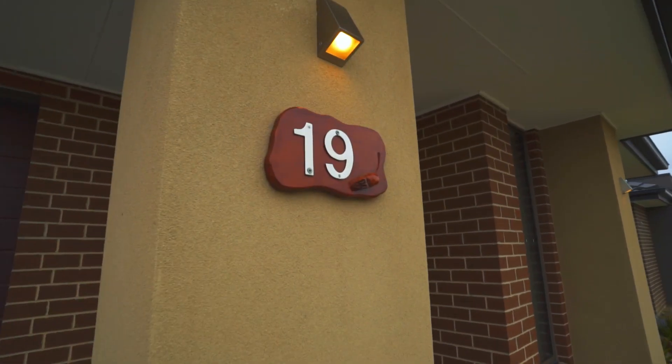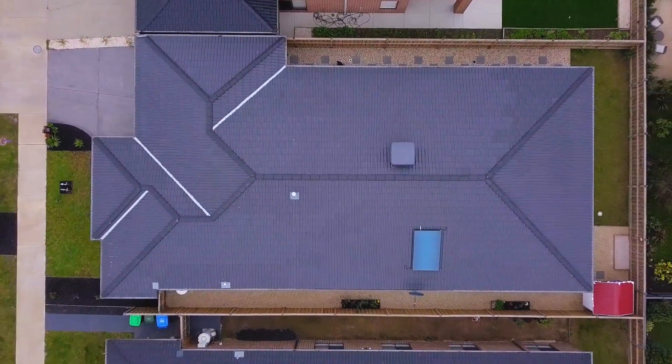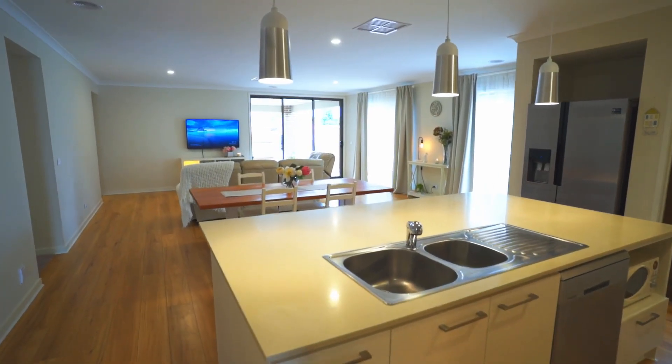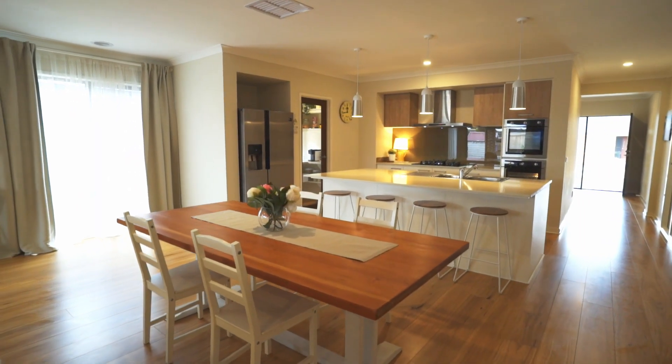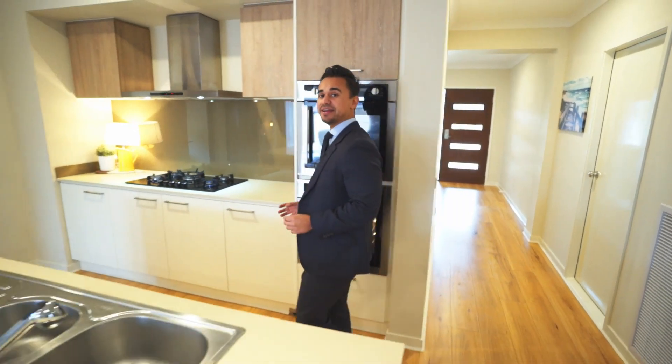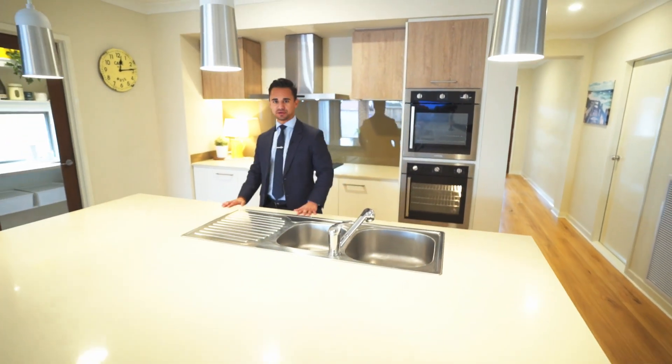Located in the Clyde estate and sitting at approximately 26 squares is this stunning Henley home. The home offers more than enough room for a growing family with four big bedrooms, two large living areas, an undercover alfresco area, and a kitchen that is so stunning you would rather frame it than cook in it.